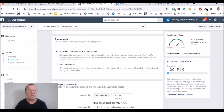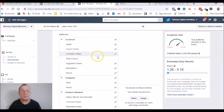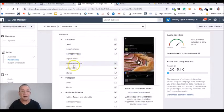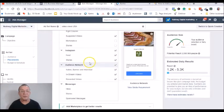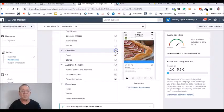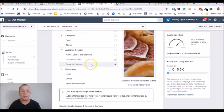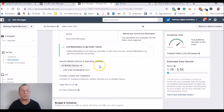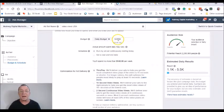For placements, we're going to want to edit them. Since it's a video, keep in-stream and suggested videos. Get rid of the right column, marketplace, and stories. For Instagram, if your video is more than 15 seconds long — which it's going to be — opt out of Instagram because it won't show there if it's more than 15 seconds. Keep in-stream and reward videos. Then go down, keep all devices, and set a budget of just five dollars a day because it's more cost effective and you'll be able to see results every day.